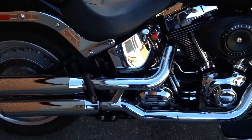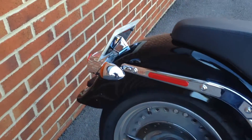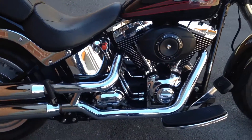This bike is standard with a few exceptions: the slash cut exhaust system, the laid-back pipe, and the rear light shroud. Other than that, it's standard.